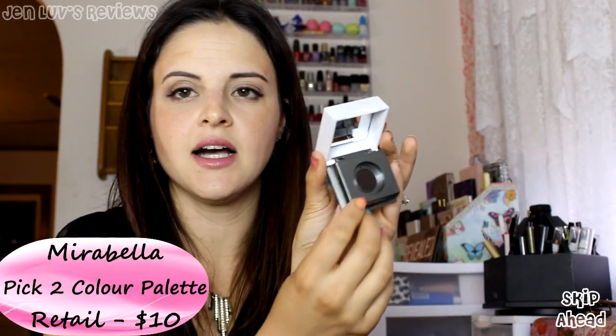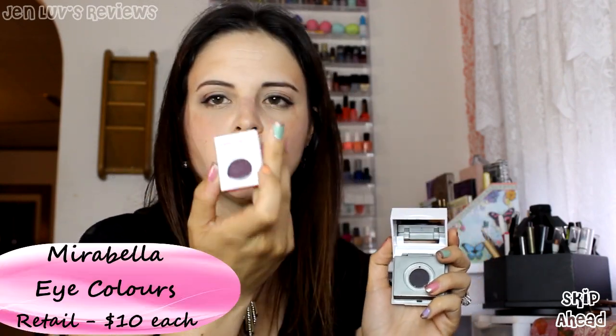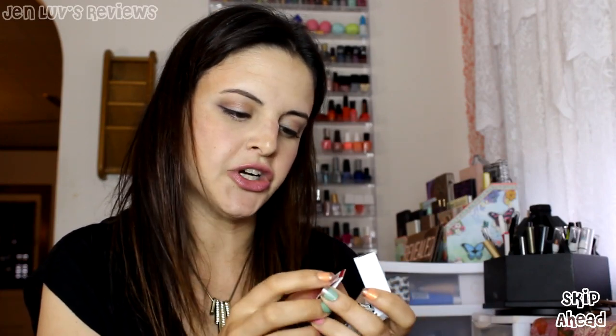Underneath I've got a few products from Mirabella. This one is a Pic 2 color palette — it's a cute little palette for eyeshadow with a little magnet. They gave us two eyeshadows: this one is in Cultured and this one is in Serenity. I'm going to pop these out and swatch them. I've removed the eyeshadows from the packaging and put them in the little case. So this one is a purple and then a champagne color. They look pretty matte — let's swatch them and see.